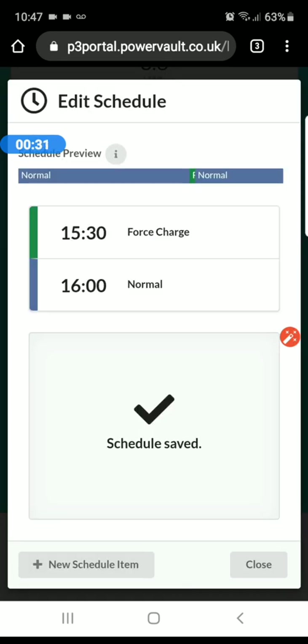You save it and you can have as many of these schedules as you want — any number of them. Sometimes I have about six or seven during the night because every half an hour the rate changes.